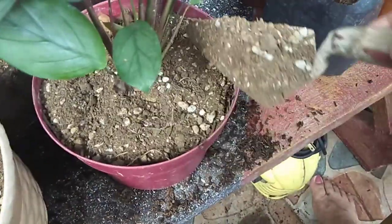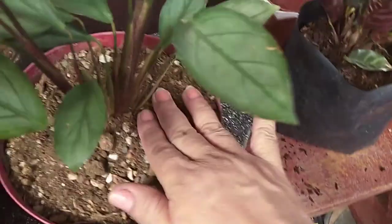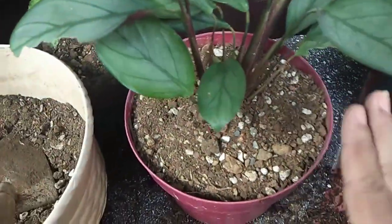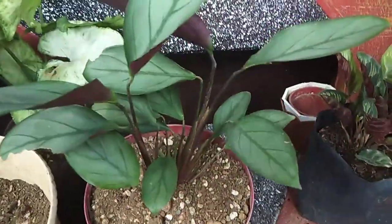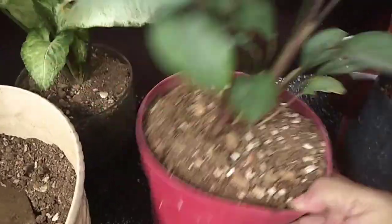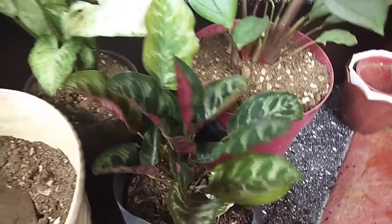Mag-add na lang po tayo ng soil. Hayaan lang po natin na nakabuhaghag yung lupa para pagdiniligan, tuloy-tuloy yung tubig sa ilalim at mag-drain siya — hindi mabubulok yung mga ugat niya.